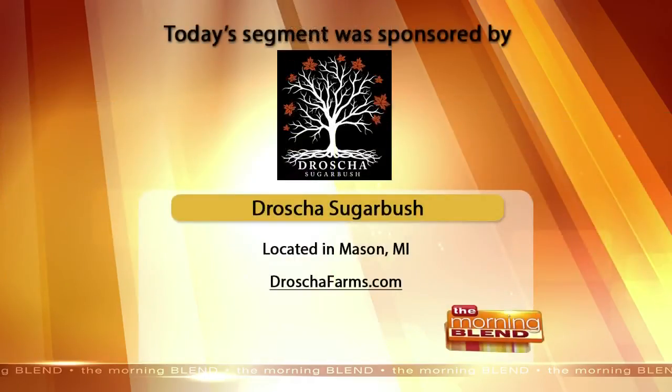Drosha Sugarbush — you can find them online. Casey and Brian, such a pleasure talking with you today. I'm looking forward to enjoying some more of your maple syrup products here very soon. Thanks for joining us on The Blend.